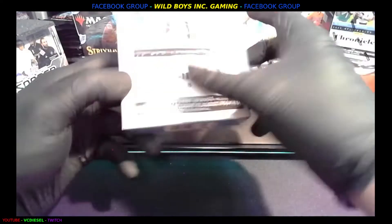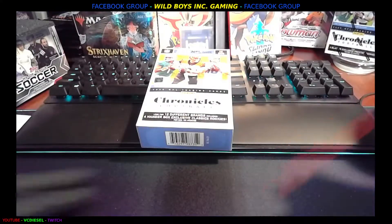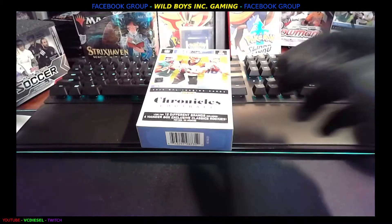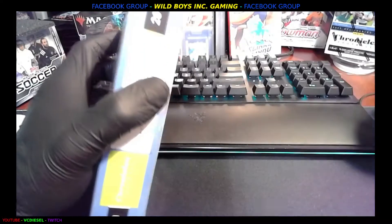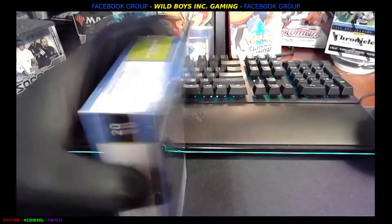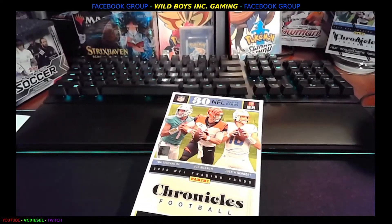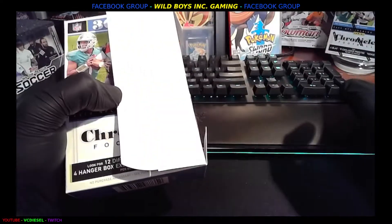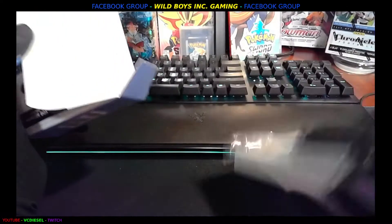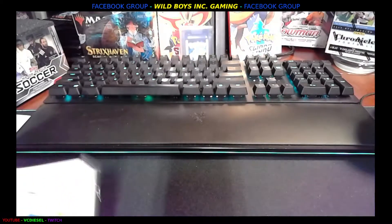What's up everybody, this is VC Diesel Wild Boys Inc and we are going to burst open some NFL Chronicles getting ready for the new season. I'm going to open it up the old fashioned way — hanger box open, let's get to it. We got a bunch of Chronicle blaster boxes, we got Bowman, we got Donruss baseball, we got a little bit of everything, so we're gonna get it pumping — we got work to do.